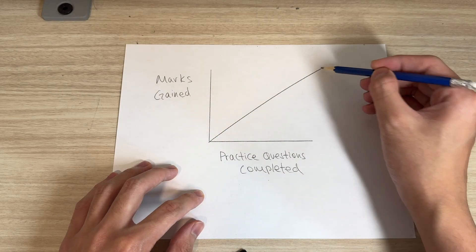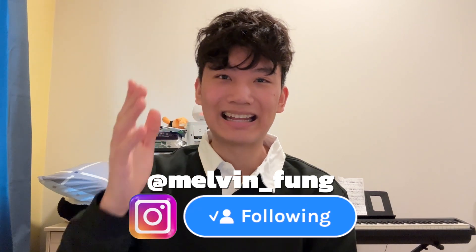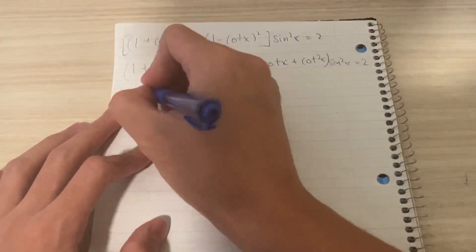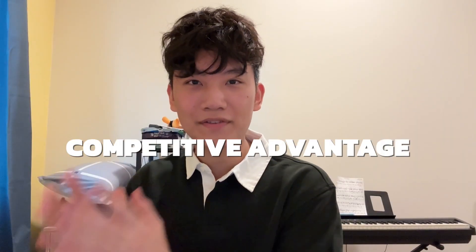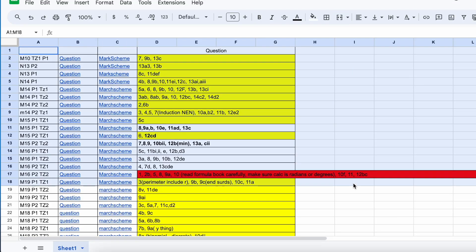There is literally a direct correlation with marks gained and practice questions completed. If you do not do practice questions, you're putting yourself at a disadvantage by limiting the range of questions you're able to solve compared to your competition. But by doing more questions, you have a competitive advantage over your peers. Which is why during the two years of the IB, I used over 200 notebooks for math alone and completed over 40 past papers for the final IB exam alone.